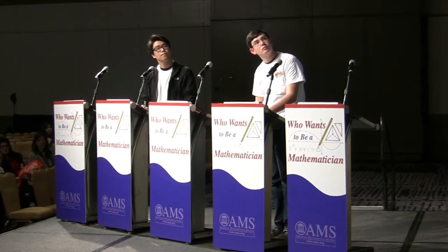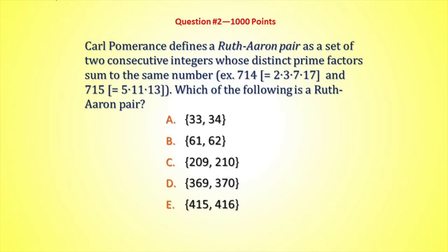Here comes question 2 for another 1,000 points. Carl Pomeranz defines a Ruth-Aaron pair as a set of two consecutive integers whose distinct prime factors sum to the same number. So 714 has those prime factors, and 715 has those prime factors, and they add up to the same number, which is 29.